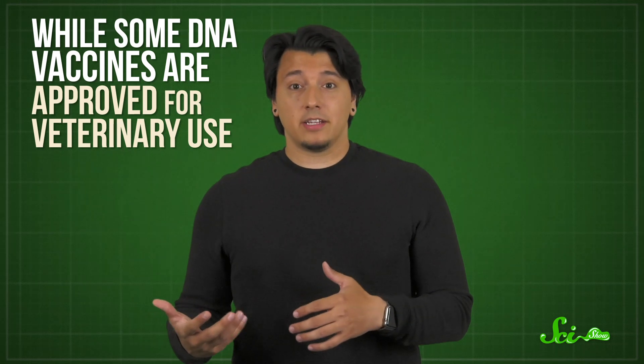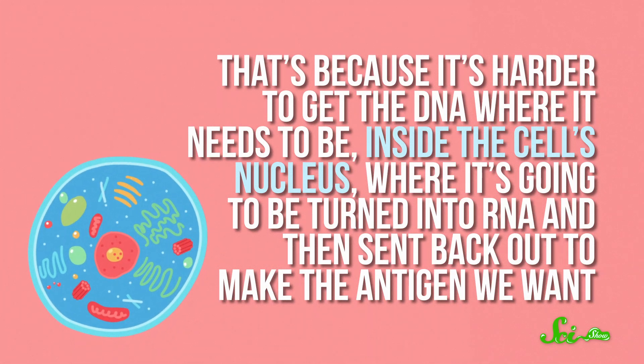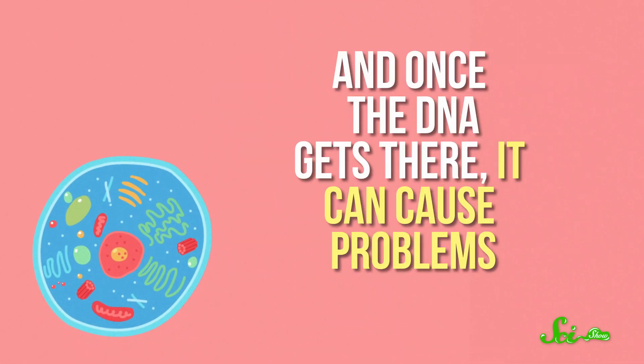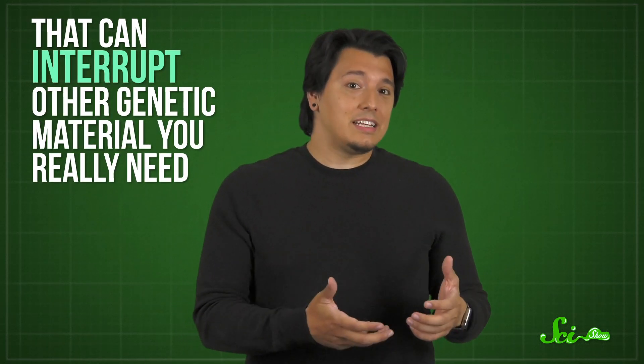While some DNA vaccines are approved for veterinary use, more and more research focuses on RNA instead. That's because it's harder to get the DNA where it needs to be — inside the cell's nucleus, where it's going to be turned into RNA and then sent back out to make the antigen we want. And once the DNA gets there, it can cause problems. Sometimes the cell can incorporate loose DNA into its chromosomes, and it's not picky about where. Rarely, that can interrupt other genetic material you really need — and ironically, that's a step toward cancer. Something to avoid in a cancer vaccine.